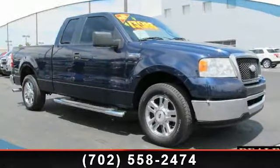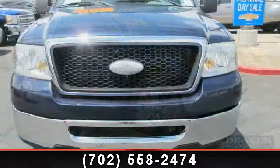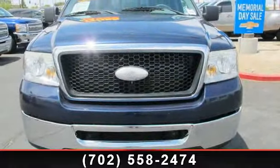Step into the 2006 Ford F-150 XLT. If you are looking for a first-rate auto, this one could be yours today.